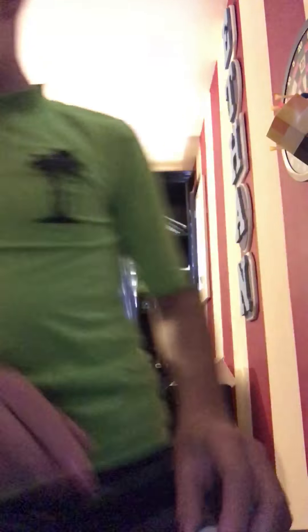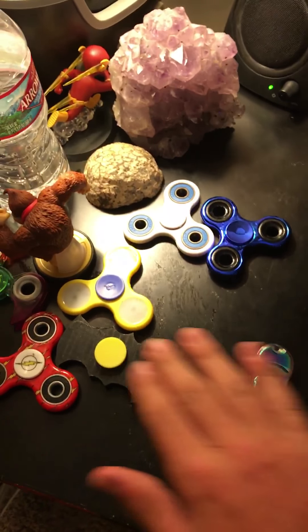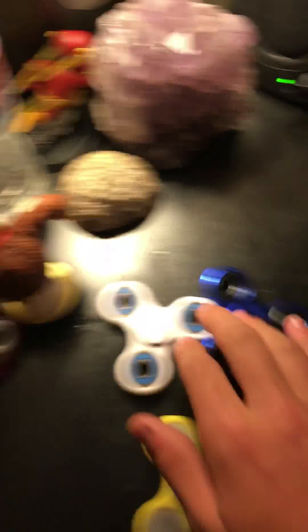Don't mind the light — so these are all nine: one, two, three, four, five, six, seven, eight, nine. I keep them in my little case because I don't have much space. They're pretty cool — I always thought I should make a fidget spinner video, so here it is.